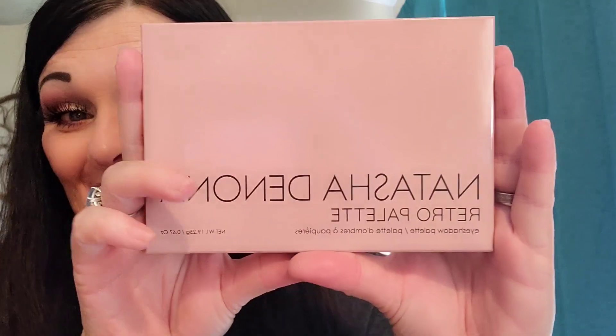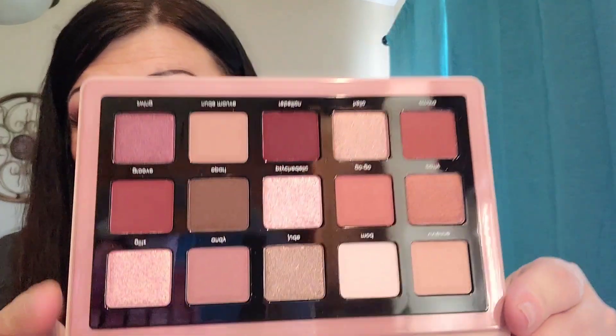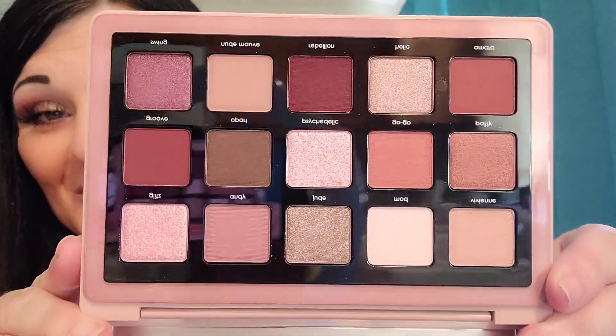And the very last one — this is a Natasha Denona Retro Palette. I'm so excited. Steph, this is amazing. Look at that — isn't that gorgeous?